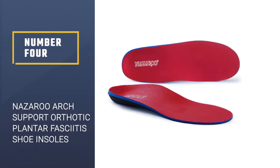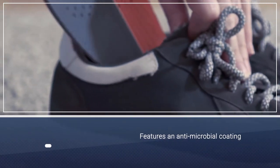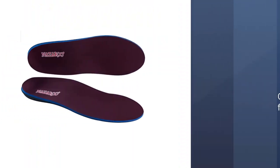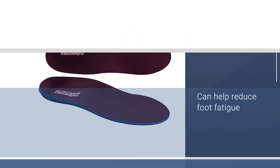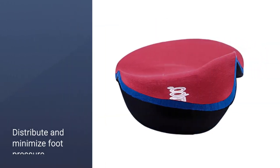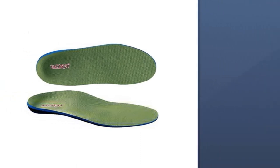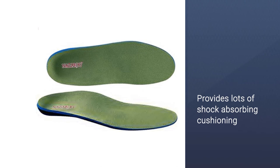Number four: Nazaru Arch Support Orthotic Plantar Fasciitis Shoe Insoles. If you suffer from flat feet as opposed to high arches, then you're going to be interested in our next best insoles from Nazaru. Their performance insoles with an antimicrobial coating can help reduce foot fatigue and deliver day-long comfort and protection. These functional style inserts naturally help to distribute and minimize foot pressure by deeply cradling the heel and providing lots of shock-absorbing cushioning from the built-in latex pad. Made from high-tech composite materials, these Nazaru performance insoles help to keep your feet comfortable and fresh by taking up moisture and sweat.